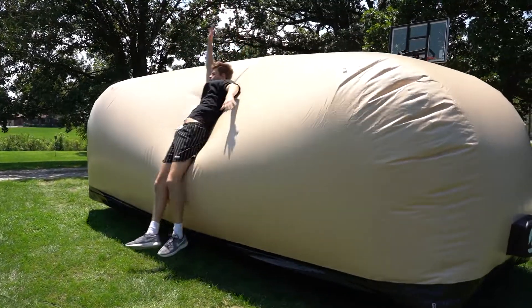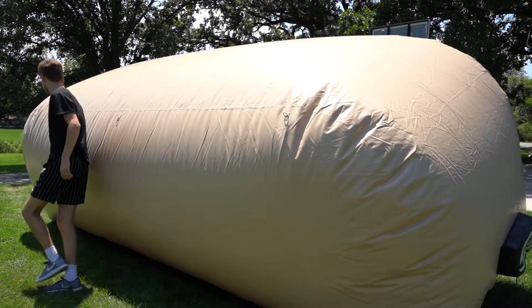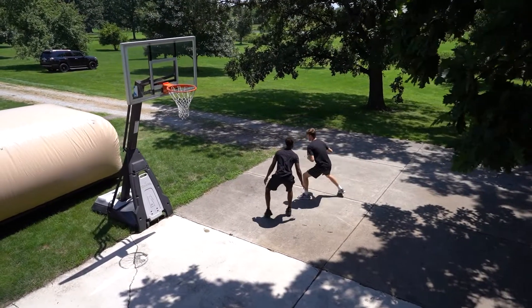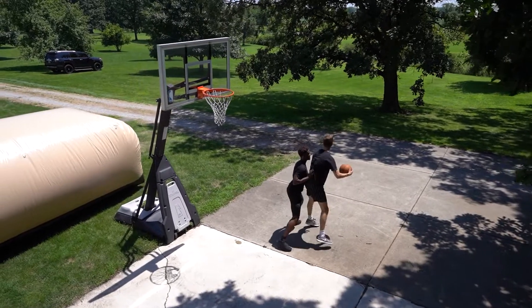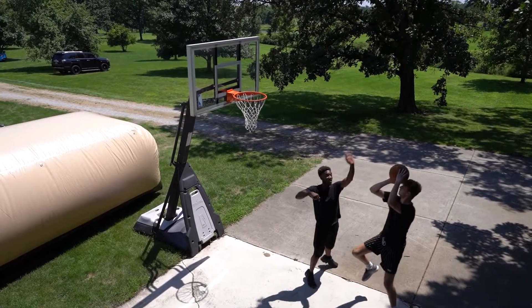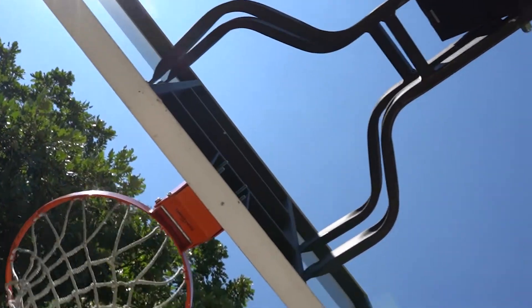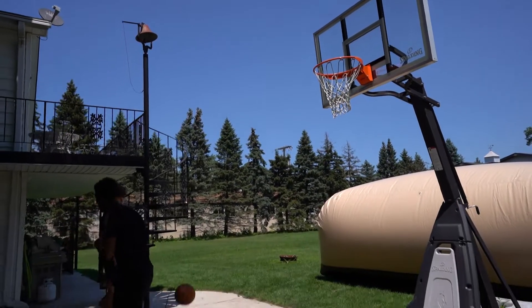Are you looking for the ultimate protection for your ride? You want something that's easy setup, UV protection, cold crack tested to minus 30? We got the answer for you — our outdoor car capsule. Whether you're worried about the neighborhood kids playing baseball, football, or an aggressive game of basketball, your car is protected.